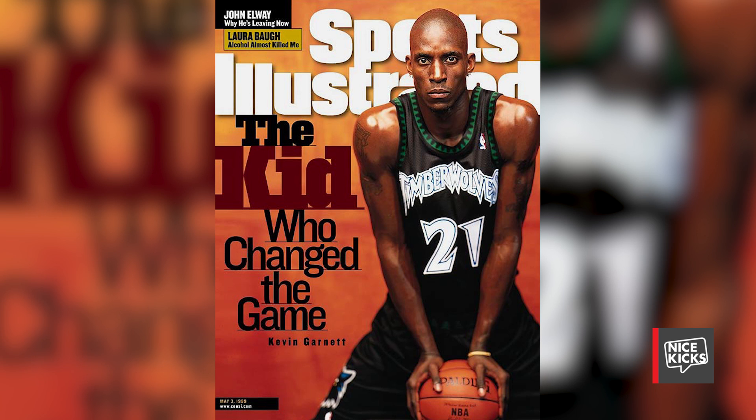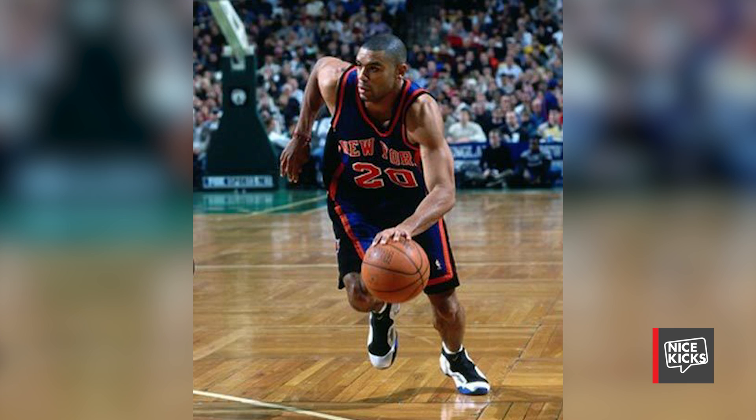In addition to that commercial being remarkable, Kevin Garnett had a spectacular 1999 season, garnering nearly 23 points per game and 12 rebounds. Various players were also seen rocking the Nike Air Flight Posit, such as Jason Kidd and Allen Houston.